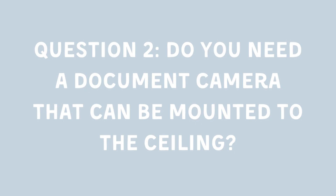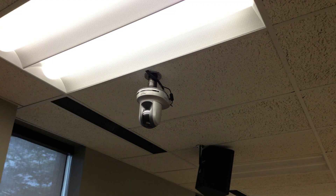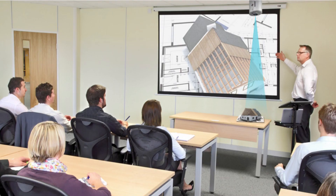Question 2: Do you need a document camera that can be mounted to the ceiling? Though a bit unconventional, some models can serve as a projector. If you have a permanent teaching space, consider a ceiling-mounted option. These come with various fasteners to secure the base to the top.